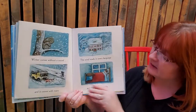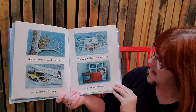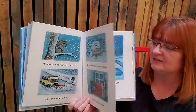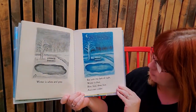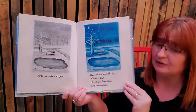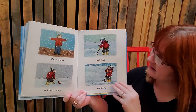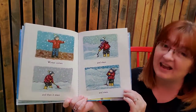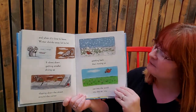Winter comes without a sound and it comes with many. The wind howls in every language and the windows rattle. Makes you cold just reading this book, doesn't it? Winter is white and gray, but the dark of night winter is blue — deep blue. And even colder. Winter comes and then it stays and stays and stays. And when it's time to leave, winter shrieks away bit by bit.